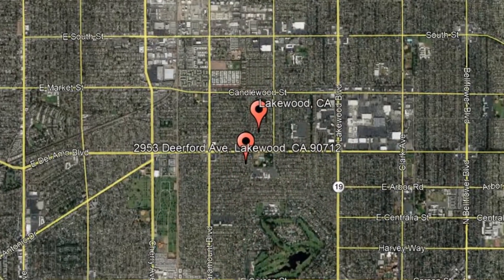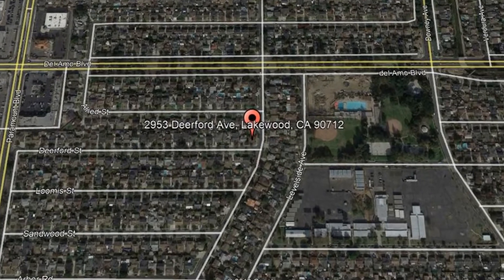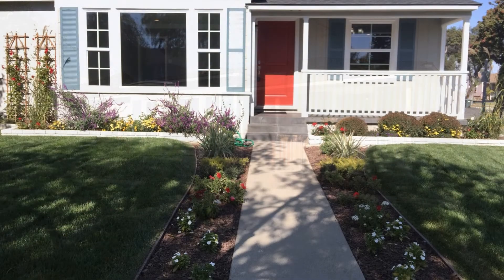Here are photos of an available rental property — make it yours today. 2953 Deerford Avenue, Lakewood, CA. This 3-bedroom, 1-bathroom home is perfection. From the curb appeal and the complete remodel from top to bottom to the beautifully landscaped backyard, this home is ready for you to enjoy.